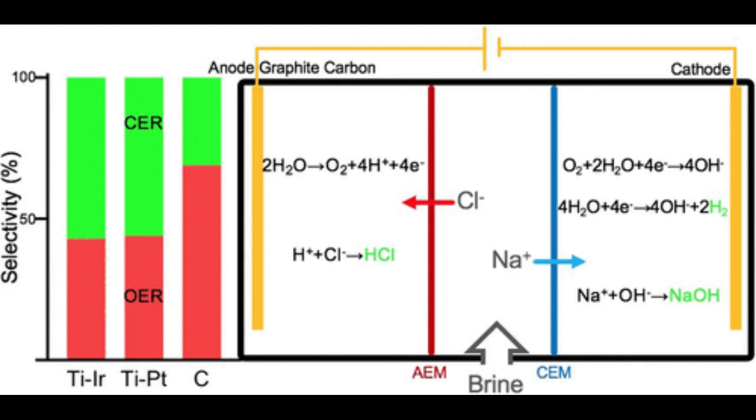Sodium hydroxide, also known as lye, is used in the manufacturing of many products, including soap, paper, aluminum, detergents, and explosives. Hydrogen has primarily been used for industrial purposes such as fertilizer production and energy storage and delivery.